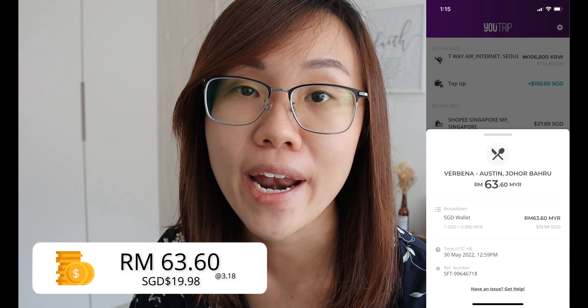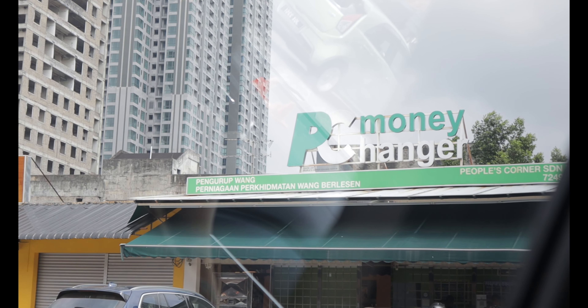Another example was when I went to Johor Bahru. I went to a bakery and I saw that they supported MasterCard payment, so instead of paying with cash, I used the YouTrip card to pay for my bread. I incurred a total of 63.60 ringgit, but when converted to SGD on the YouTrip card, it was $19.98 SGD at an exchange rate of 3.18 ringgit per dollar. When I was exchanging my currency earlier that morning, the rate I was given was 3.17 — so YouTrip actually gave me a higher rate than the money exchanger.